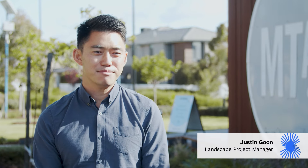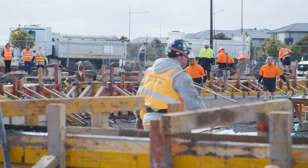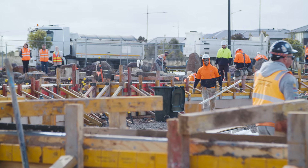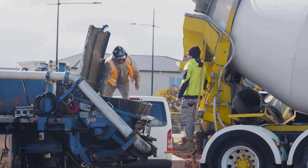Hi, I'm Justin, Landscape Project Manager from Stockland. I'm here today to take you behind the scenes of our new exciting park at Mount Atkinson. When completed, this park will be your new destination for nature play, active sports, family picnics and much more.